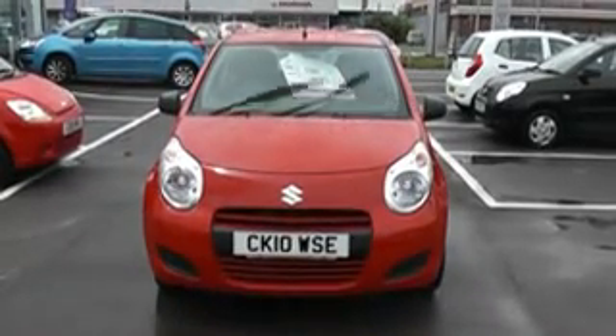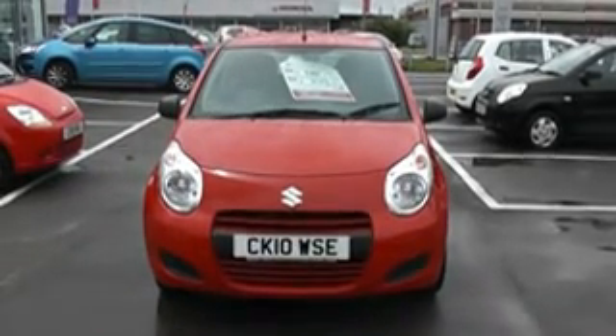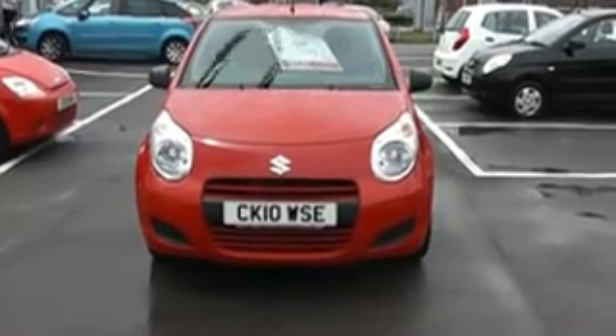Thank you for visiting Wester Cargers Cardiff. Here we have a Suzuki Alto, registered 2010, on a plate in red.